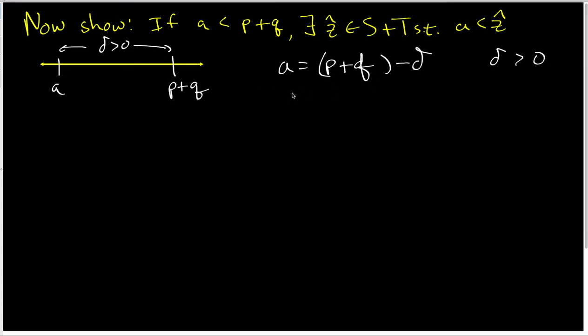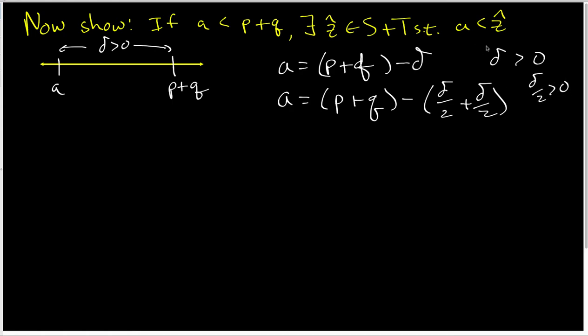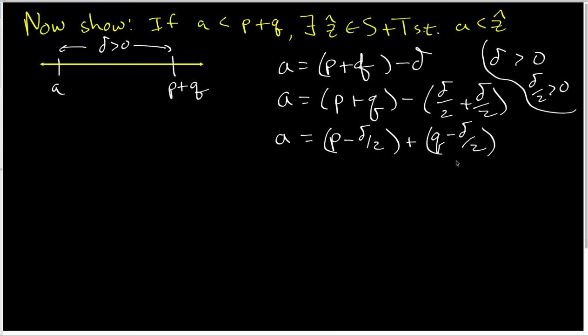Delta is that space, and from this we know that A equals P plus Q minus delta, and delta is bigger than zero. I can rewrite this as: A equals P plus Q minus delta, where delta equals delta over 2 plus delta over 2, and delta over 2 is also bigger than zero. So A can be rewritten as P minus delta over 2 plus Q minus delta over 2. This lets me build number lines for P and Q and use the definitions of sup of S and sup of T to construct the z-hat I need.